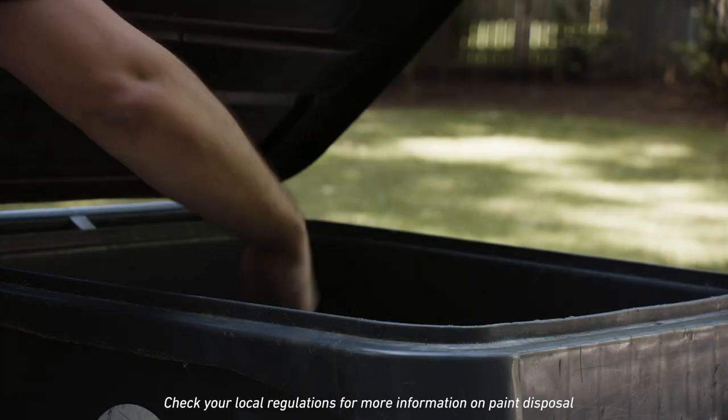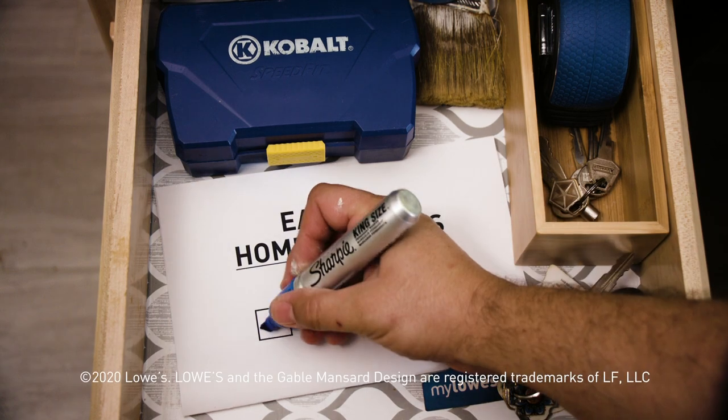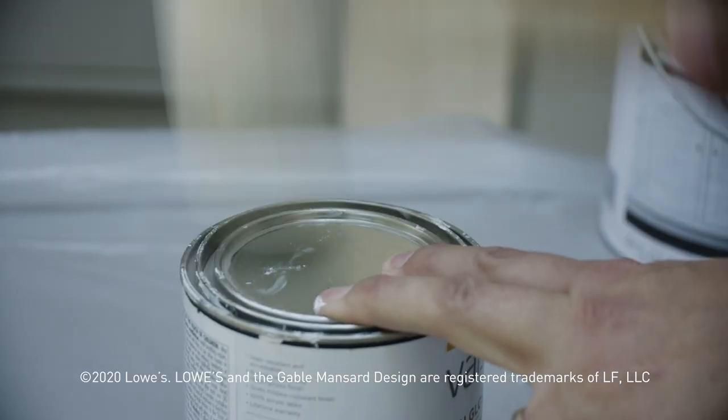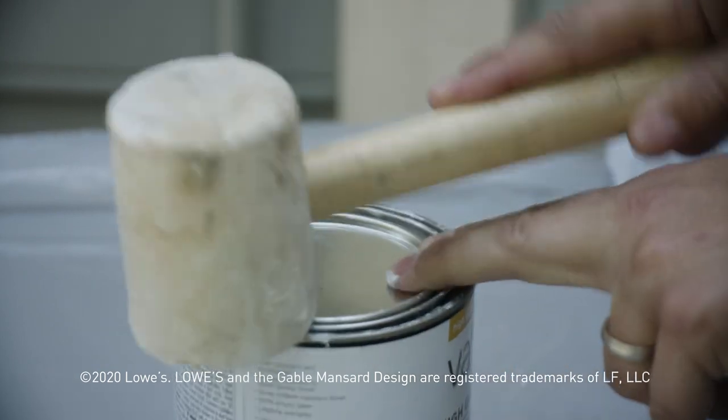Remove the lid and throw the can away with your normal garbage.